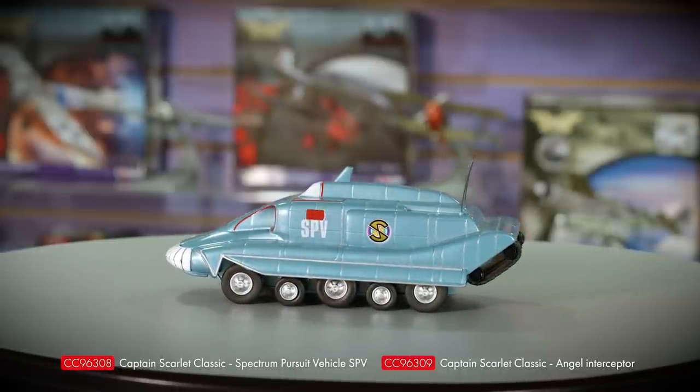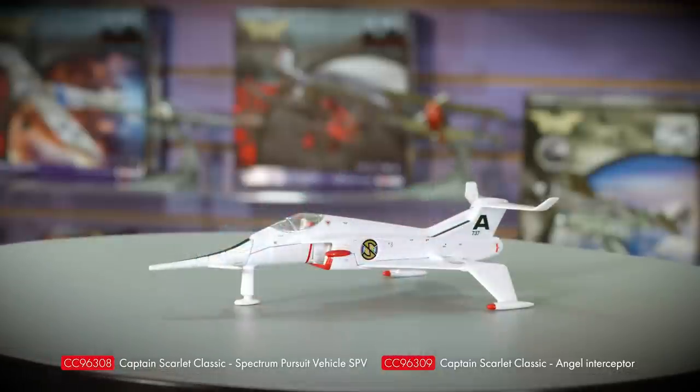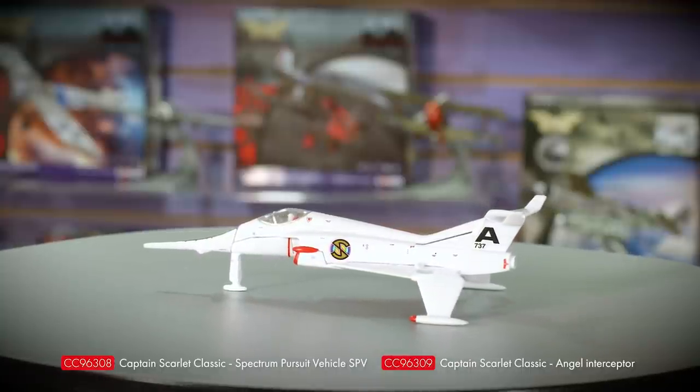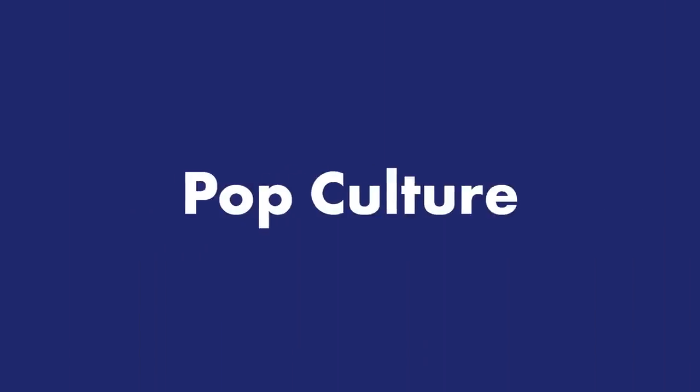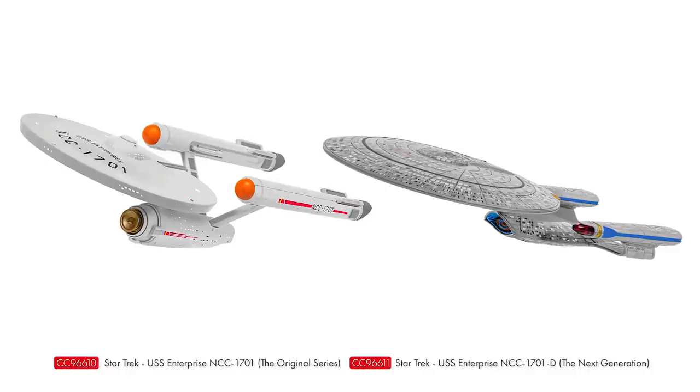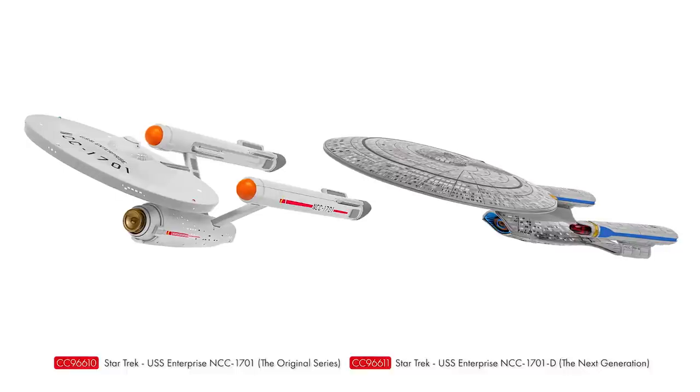Before anyone asks in the comments about our newly tooled Stingray model — we're still hard at work there. Pre-orders will be going live on our next range announcement in early January as part of the series' 60th anniversary celebrations in 2024. And last but not least, after nearly two decades away from the Corgi range, I'm pleased to present the first two Starships joining our new collection from the Star Trek universe: the USS Enterprise NCC-1701 from the original series, and the USS Enterprise NCC-1701-D from The Next Generation. Both are existing Corgi toolings with improved decoration, premium packaging, and a newly tooled Starfleet Delta display stand. Both models are available to pre-order now ahead of release later this year.